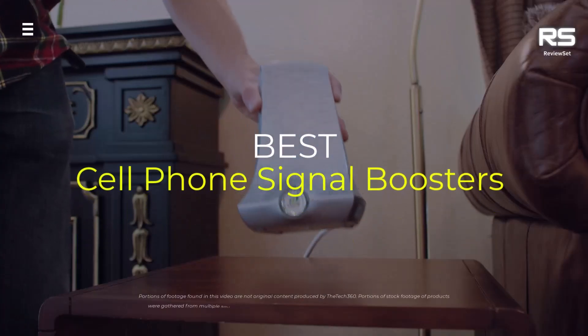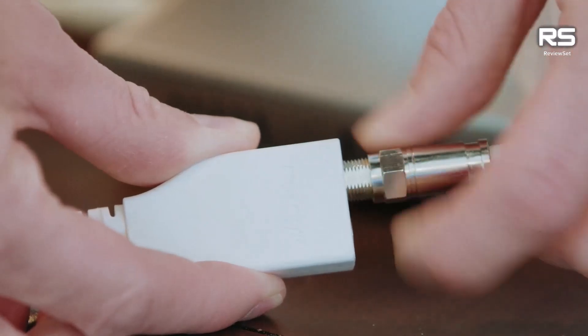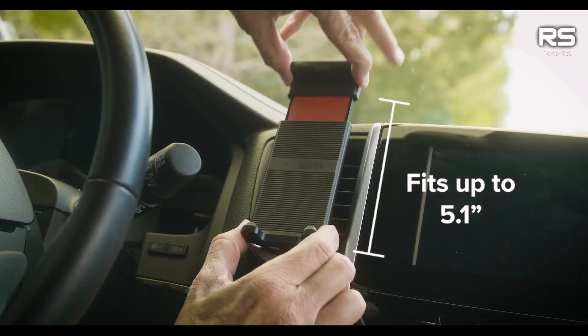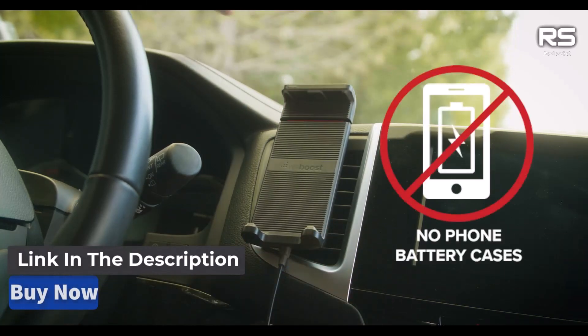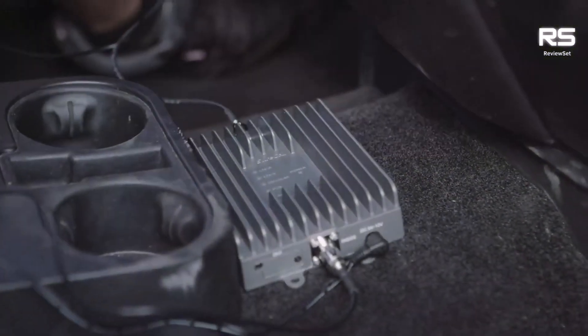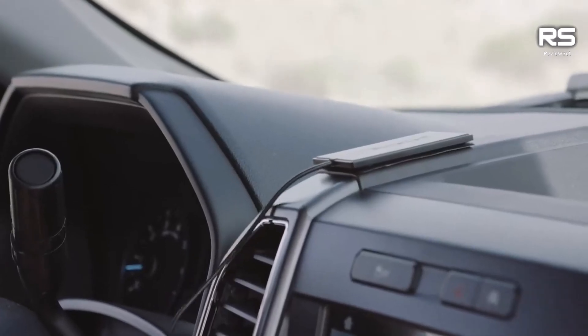What's up guys, today we're going to take a look at the 5 best cell phone signal boosters on the market for this year. We're going to show you our 5 best picks and we'll talk about whether or not you should buy them. If you want more information and the most up-to-date pricing on the products mentioned, be sure to check the links in the description below. Okay, so let's get started.